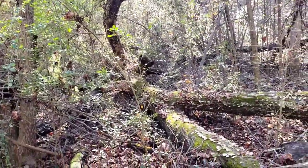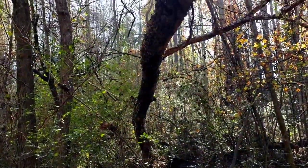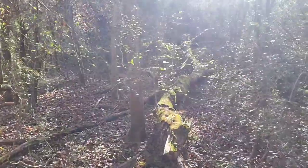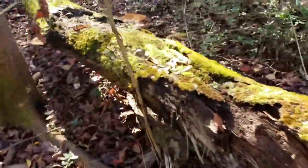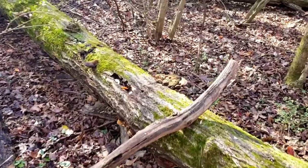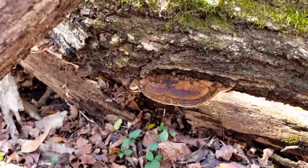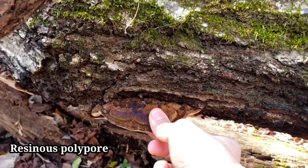These are turkey tail — and also violet tooth polypore mushroom. This log actually has a lot of resinous polypore. They've gotten old now, but I come here every year to pick resinous polypore.